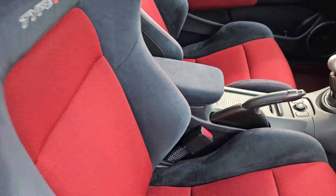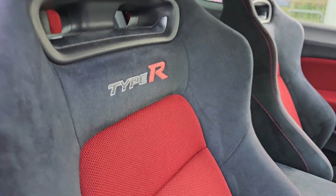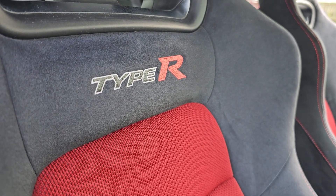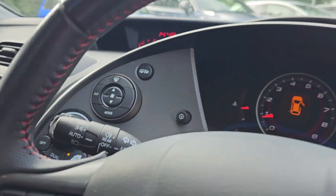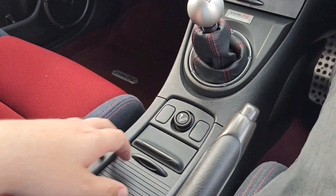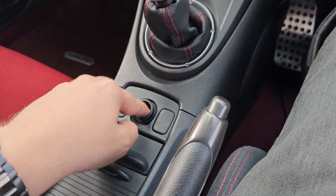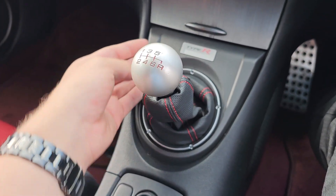You've also got the contrasting seats in the front as well. You've got the Type R embossed logo on the rear just there. Both front windows are electric and automatic.